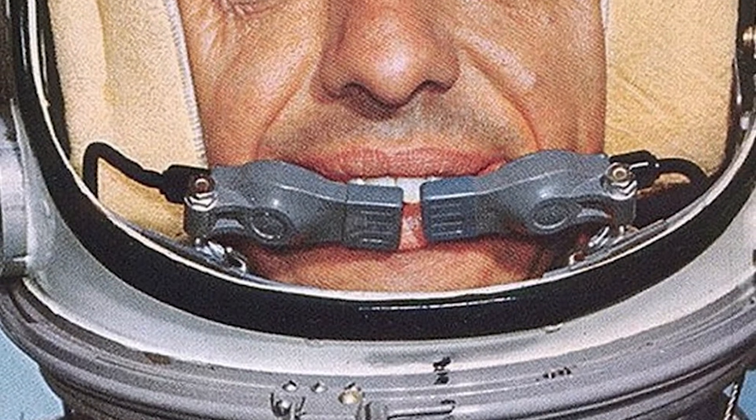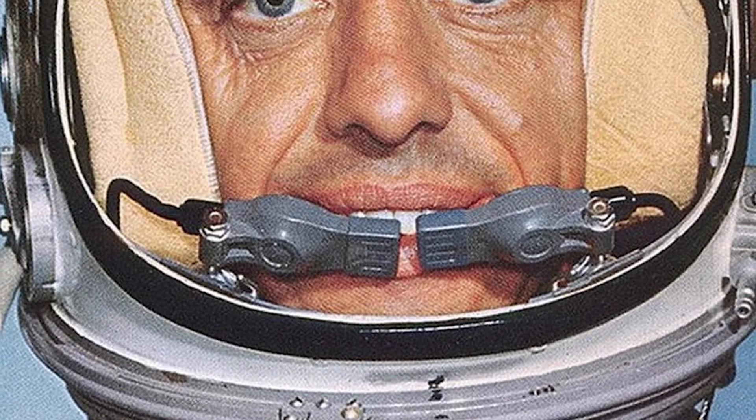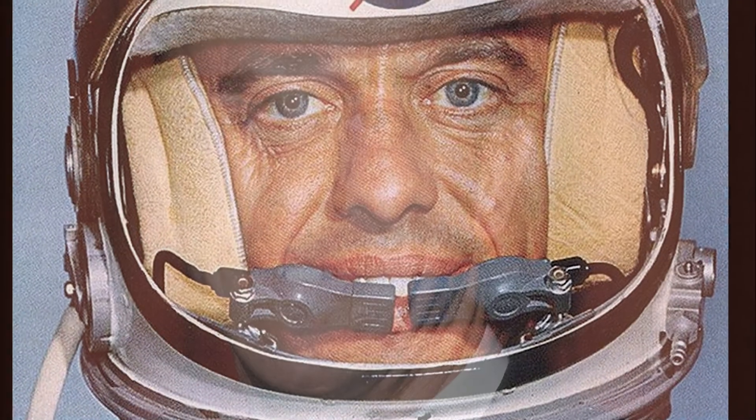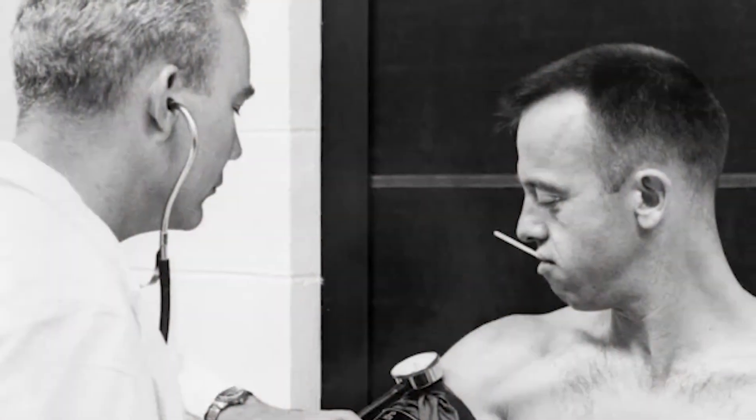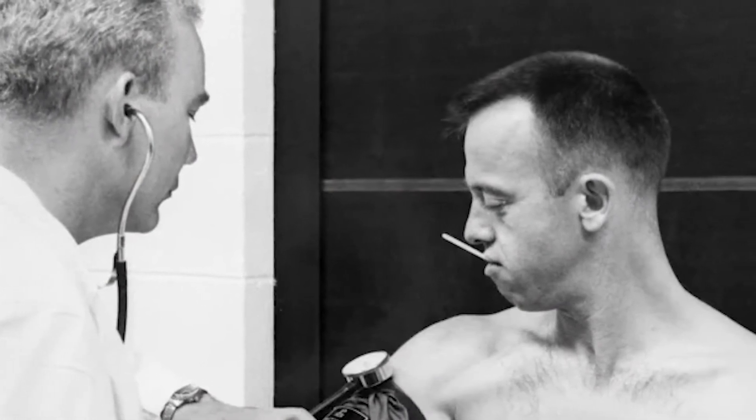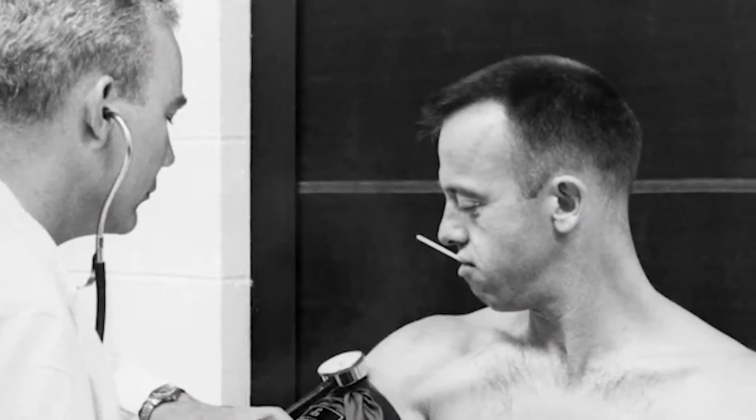On May 5th, 1961, Alan Shepard became the first American to fly in space. But by the spring of 1965, an inner ear disorder grounded America's first astronaut. Concerned for his well-being, NASA doctors removed Shepard from the flight rotation, thus excluding him from any upcoming space missions.